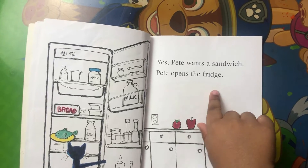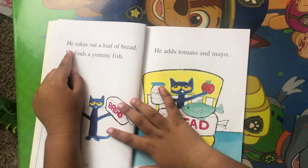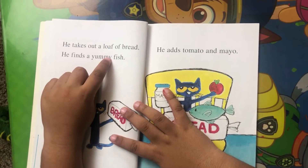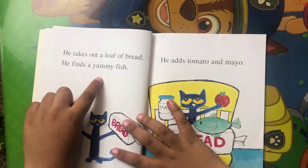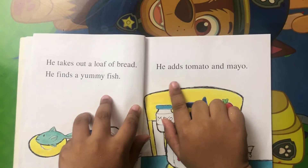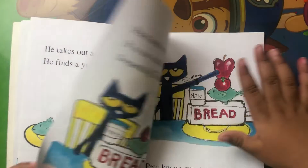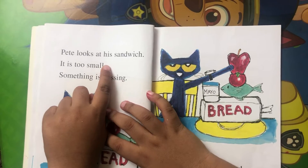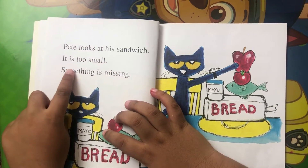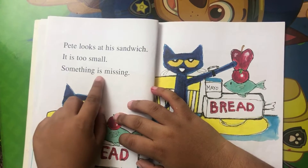Pete opens the fridge. He takes out a loaf of bread. He finds a yummy face. He adds tomato and mayo. Pete looks at his sandwich.